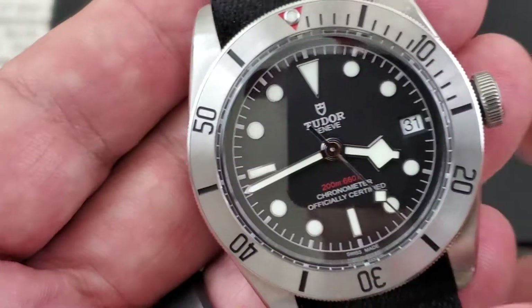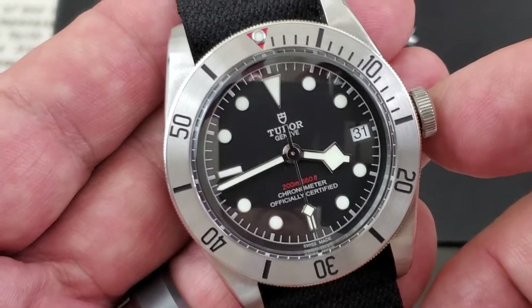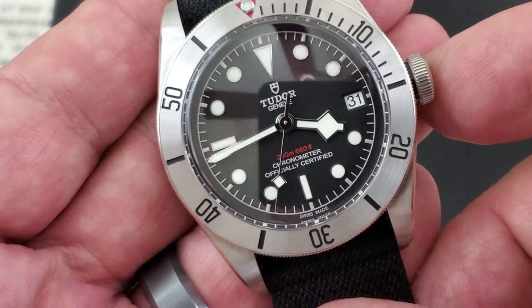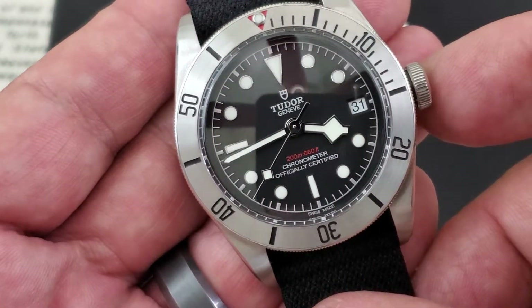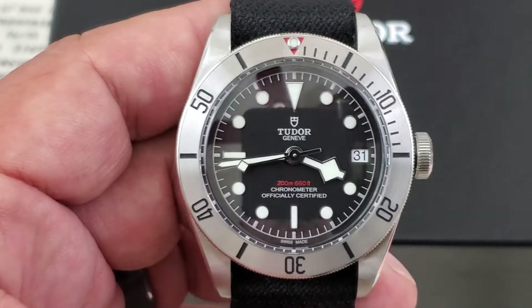Beautiful dial on this watch — the black dial. They call it the Steel because of the steel on the bezel insert. You can see applied indices all the way around in 18-karat gold, as well as snowflake hands on the watch. I love that touch of red on the 200 meters or 660 feet down at the 6 o'clock position.